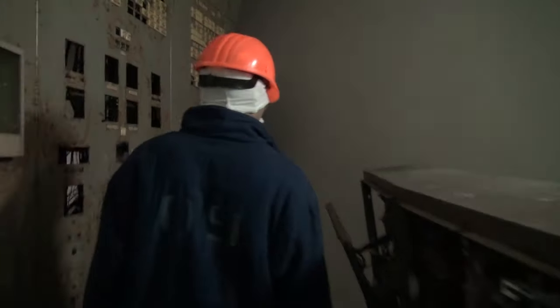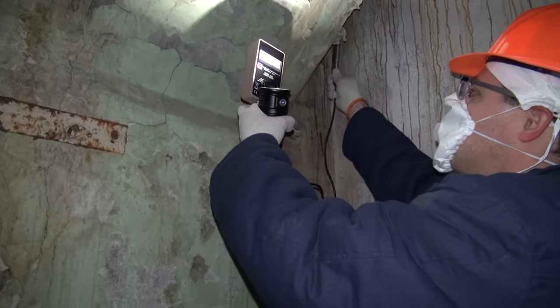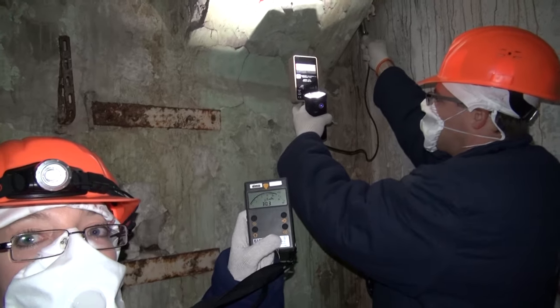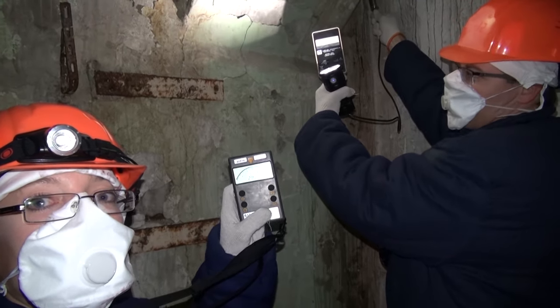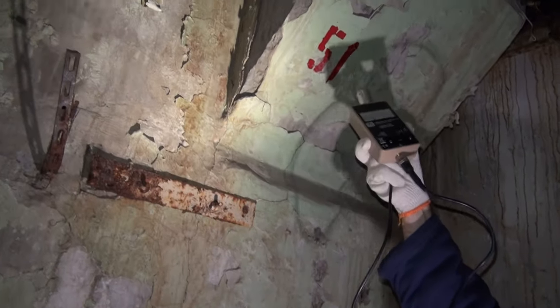Let's find some hot spots. This sign actually says 'smoker's room' again — kind of weird. This is one of the hottest spots I found in here. It's about 12 millirad per hour. So, not terrible, but in the old unit 4 control room, this is one of the highest. You can see here we're at axis 51 — this tells us where in the building we are.